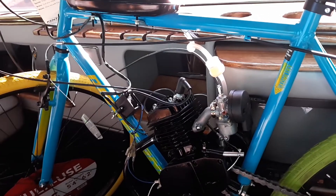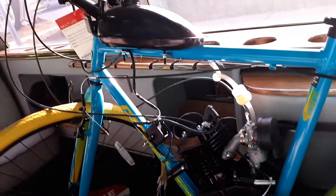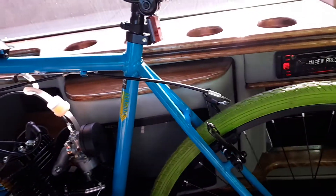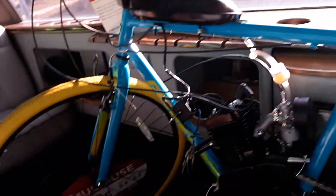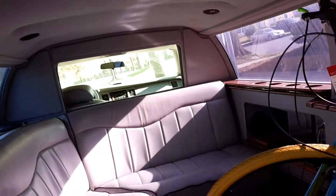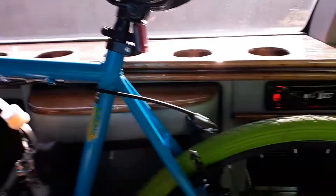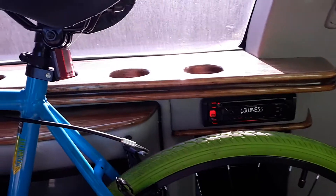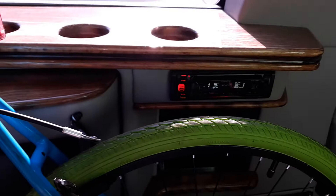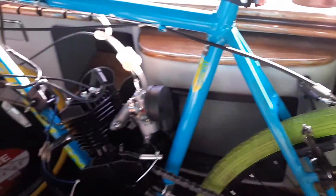So what's going on y'all? If for some reason you're watching this video and wondering why there's a blue bike with a green wheel and a yellow wheel with an engine on it inside of the limousine — well, it's probably because I woke up this morning, went to dialysis, and the transmission in the limousine started slipping.